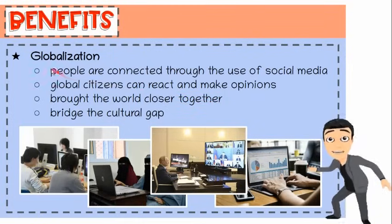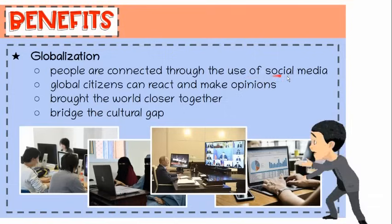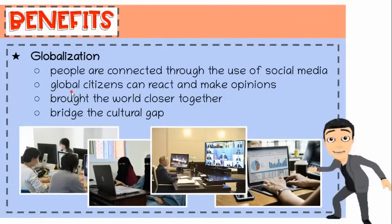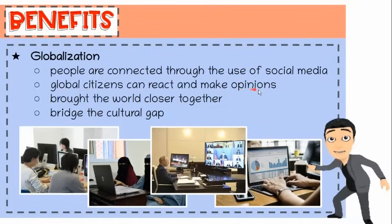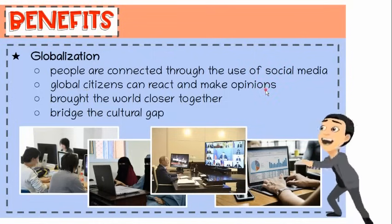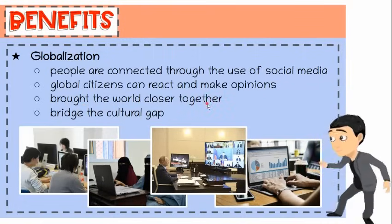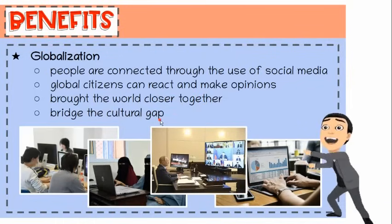Ninth, globalization. People from different parts of the world are connected through the use of social media. People sitting miles away can communicate with people anywhere in the world. Global citizens can make reactions and provide their opinions on local and international topics. IT has not only brought the world closer together, it has helped to bridge the cultural gap by helping people from different cultures.